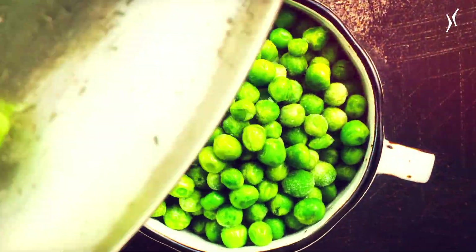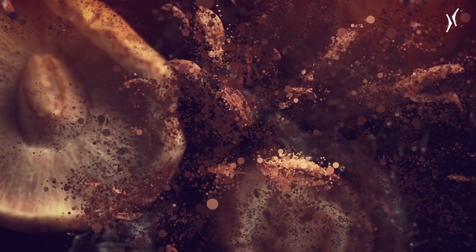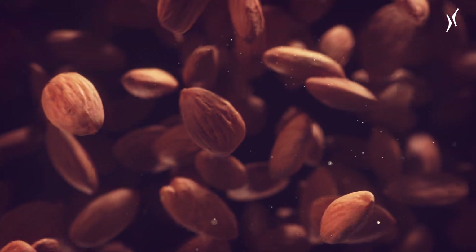Alternative proteins — how will we eat in the future? From vegan meat alternatives to the use of technologies such as precision fermentation and cell cultivation to produce food.